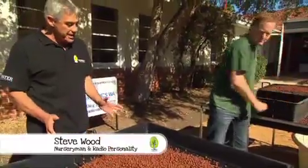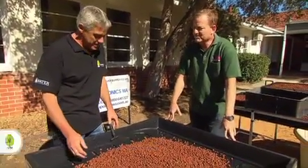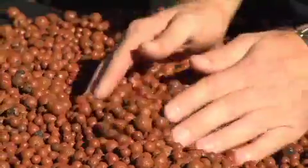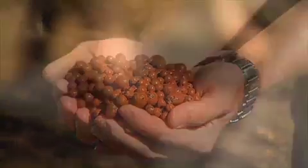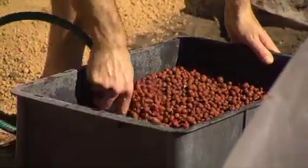The aquaponic system's going in. It's a fascinating system. Tell us how it works, Maurice. Oh, the magic behind the system, Steve, is the product called Expanded Clay. It comes out of Germany and is fired at about 1,100 degrees C in a kiln. And the beauty about this product is it's fully aerated.